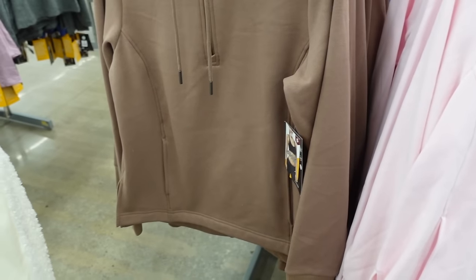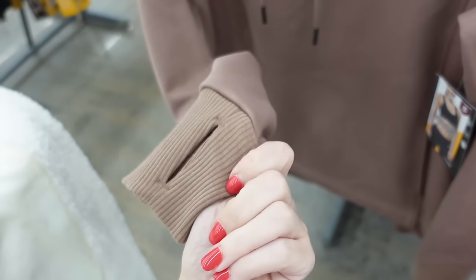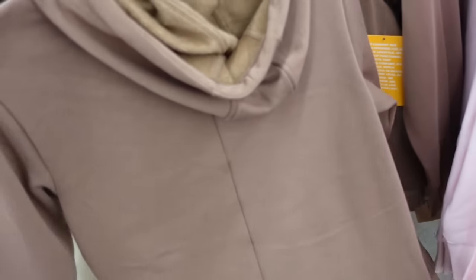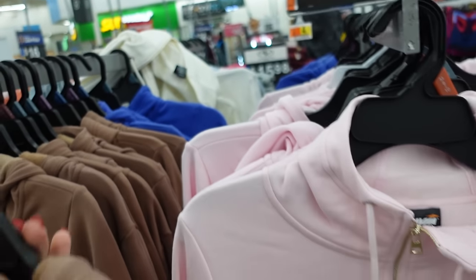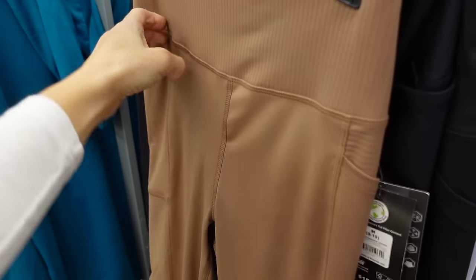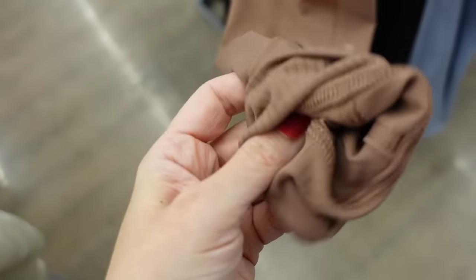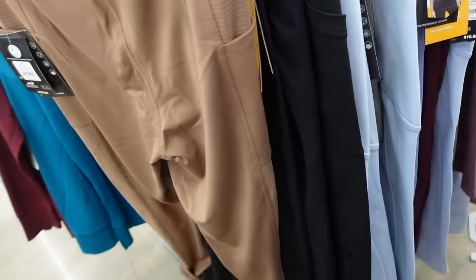Going with the zip sweatshirt from Avia — mock neck when zipped, seam detailing with drawstring, side pocket, ribbed wrist with thumb hole, and hood in the back. Also comes in pink, blue, and ivory — $20.98. Pairing with the brown leggings from Avia: ribbing at the top, side pocket, super soft and stretchy with a slightly different texture — comfortable, $15.98.